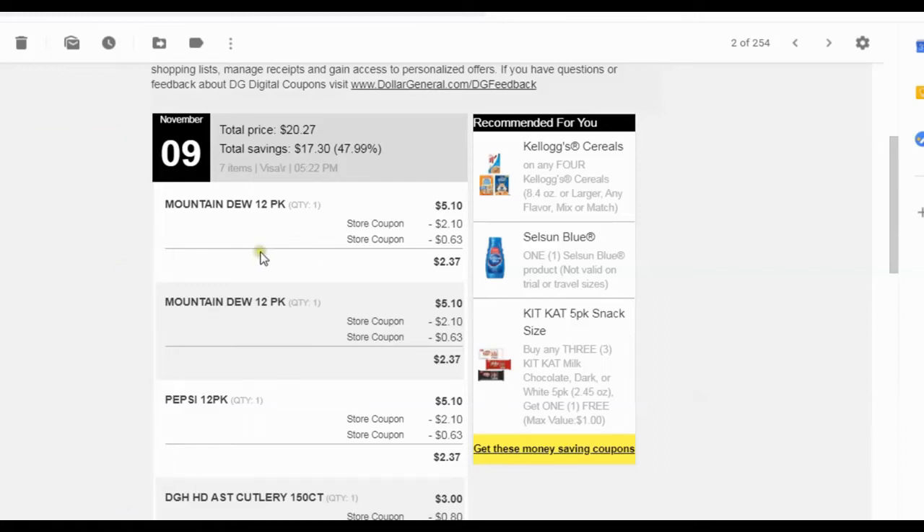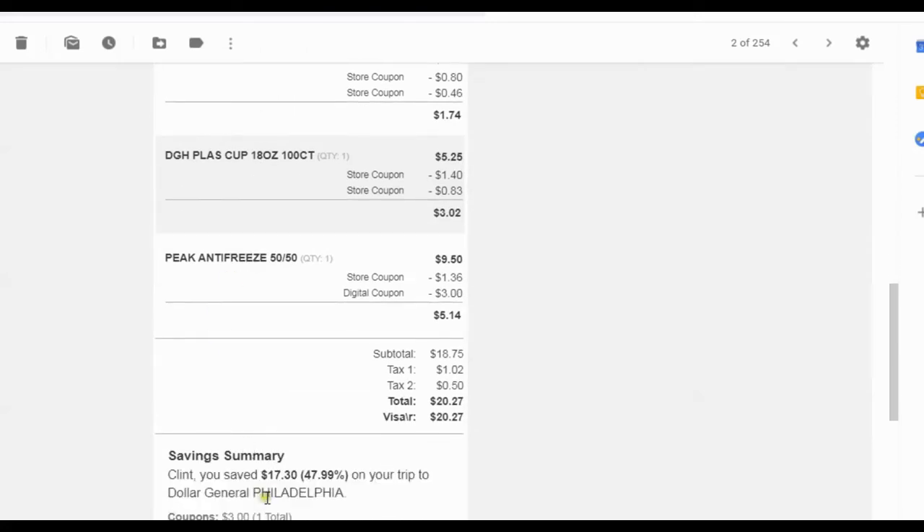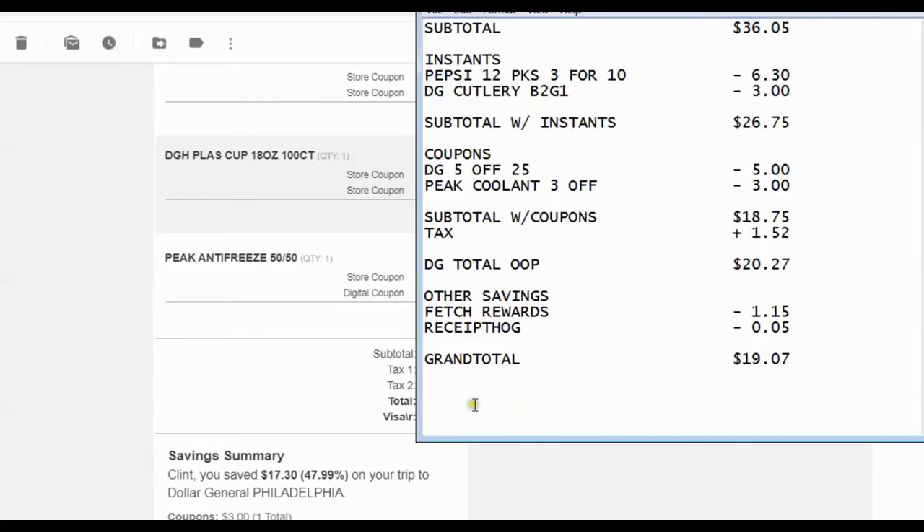The total savings for those that are interested: I had $17.30 in savings, which is a 47.99% savings — not very good in comparison to other trips. I usually try to shoot for 50% or above, try to get everything half off just by using the Dollar General app and coupons. But after I added the additional savings, I'm sure my savings did come to the half-off mark. But anyhow, it was still a good trip — I got things that I needed.